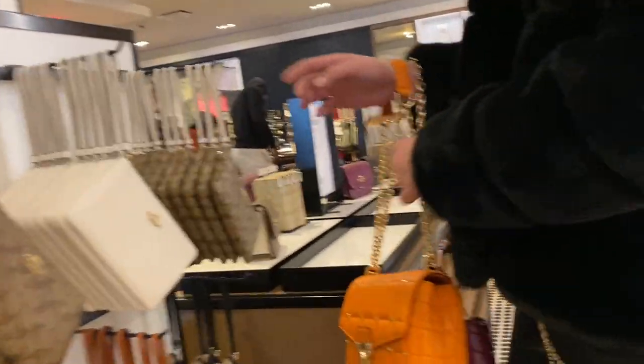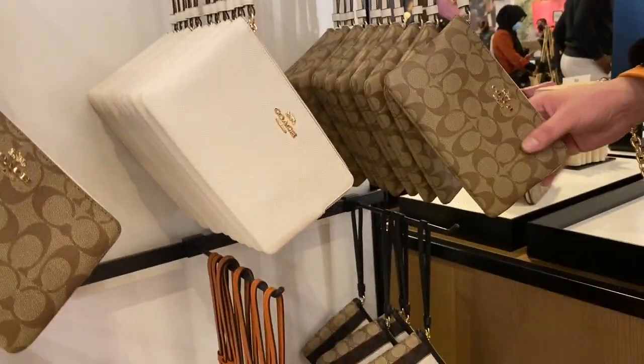Hello and welcome back to my YouTube channel where it's my opinion or no opinion at all — Scottalicious McFabulous here. I'm so glad you guys could join me today. We are going to be going on a special trip to the Coach outlet store. Today's video is a come shop with me at Coach outlet.